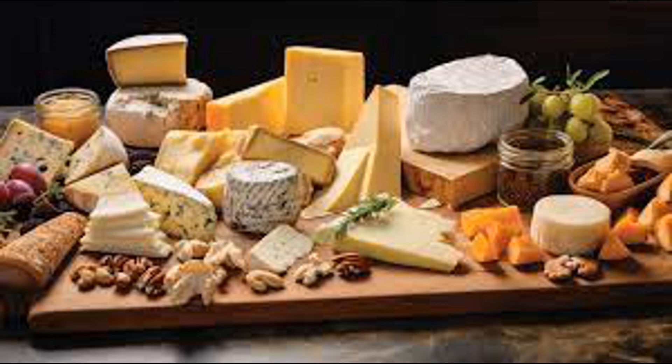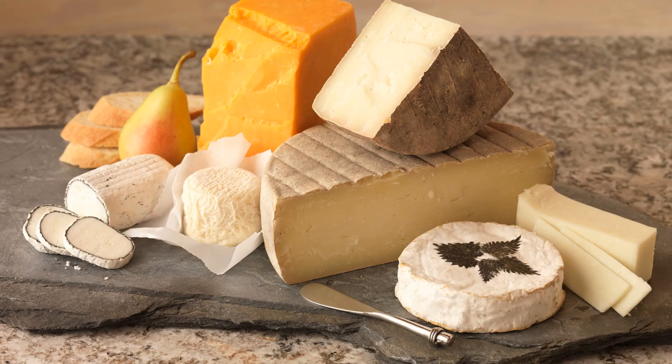Overall, the small intestine plays a critical role in the absorption of nutrients from cheese and other foods, ensuring that essential nutrients are transported to various tissues and organs throughout the body to support growth, development, and overall health. Eating cheese provides your body with essential nutrients like protein, fat, calcium, and vitamins, which are important for overall health and well-being. However, like any food, it's essential to consume cheese in moderation as part of a balanced diet.